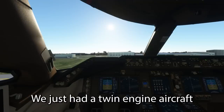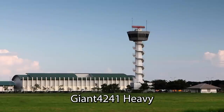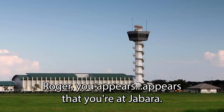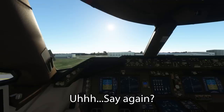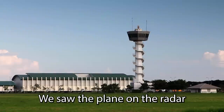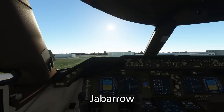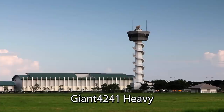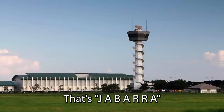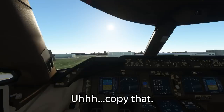We just had a twin-engine turboprop aircraft go over the top of it. Say it again. Giant 4241 Heavy, we saw the plane on the radar and it appears that you are at Jabara airport. Say the name of it again. Jabara? Jabara. Giant 4241 Heavy, that's J-A-B-A-R-A. Okay, alright, we'll copy that.